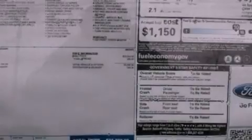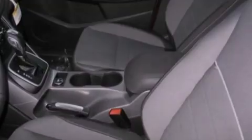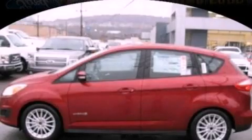Additional features include an illuminated driver's side vanity mirror, dusk-sensing headlights, a keyless entry system, and a rear spoiler. This vehicle won't last long at this price. Call and arrange a test drive now.